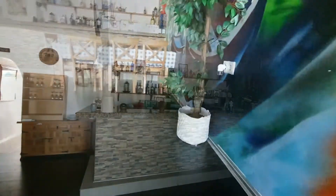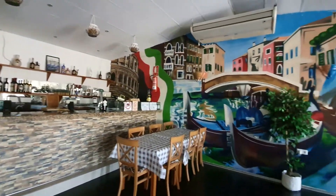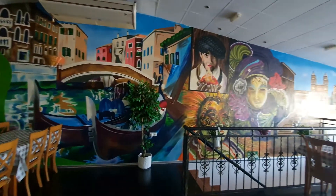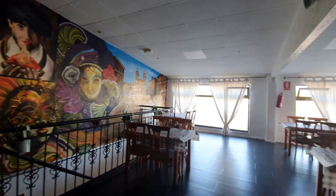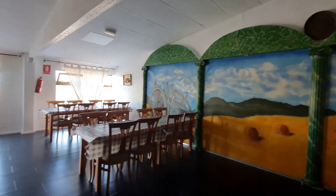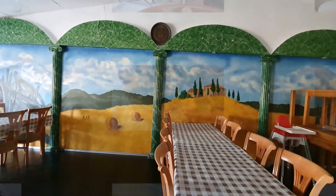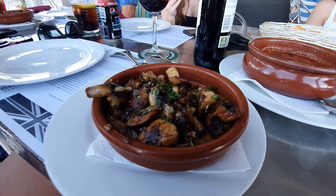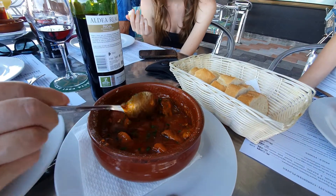For the mains, we had lasagne, which comes out piping hot — really good. Spaghetti carbonara, quite tasty. The pizzas they make, they make their own bases. There was a pepperoni pizza that we had. Pork fillet in mushroom sauce, which can come with a baked potato or chips. We had an entrecot steak, sirloin steak with pepper sauce — again, a choice of baked potato or chips.